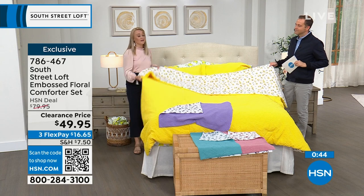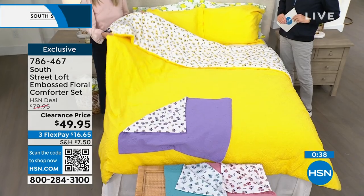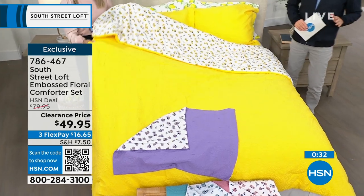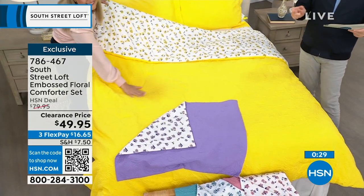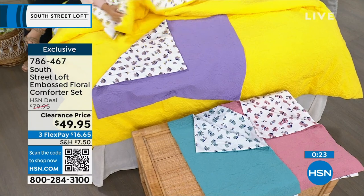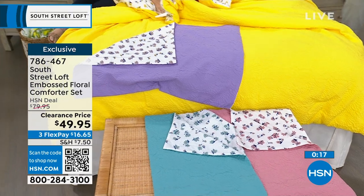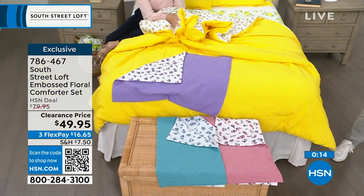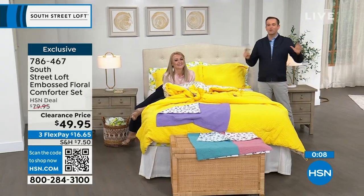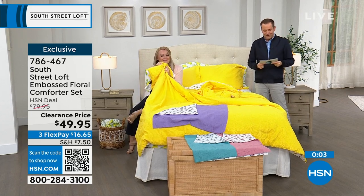We just sold out of the twin in yellow — congratulations if you got that. We have twin, full/queen, and king still available, but we're now fewer than a few dozen on all options. Last chance — item number 786-467. With today's special, the fabulous Sealy Posturepedic mattress, we could do a whole bedroom makeover today starting from the ground up, finished off with this beautiful comforter set.